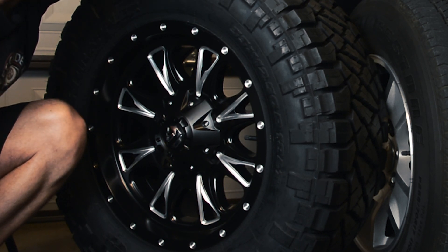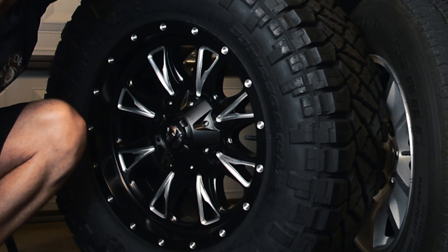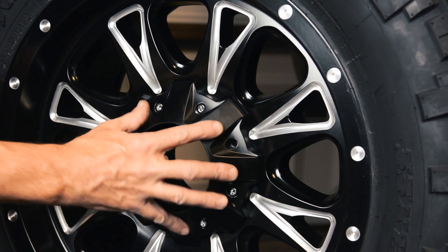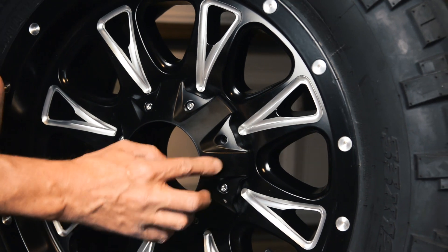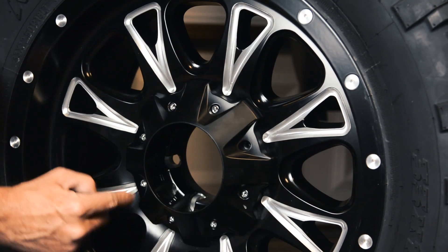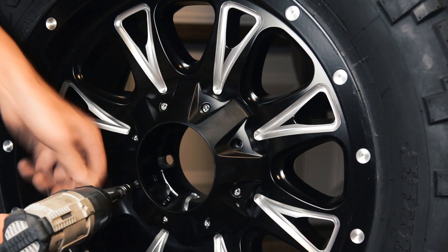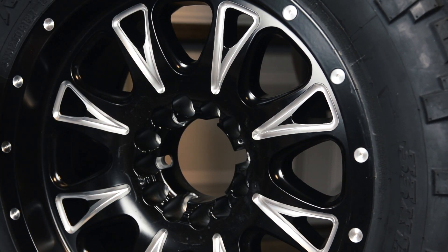Let's pull off the stock wheel and mount this one on to check our clearances. To get to the lug nuts you have to take off this hub cover — I already popped out the centerpiece trying to figure it out. You need to remove two bolts; I already pulled one out and the other one's over here. Let's pull that out.